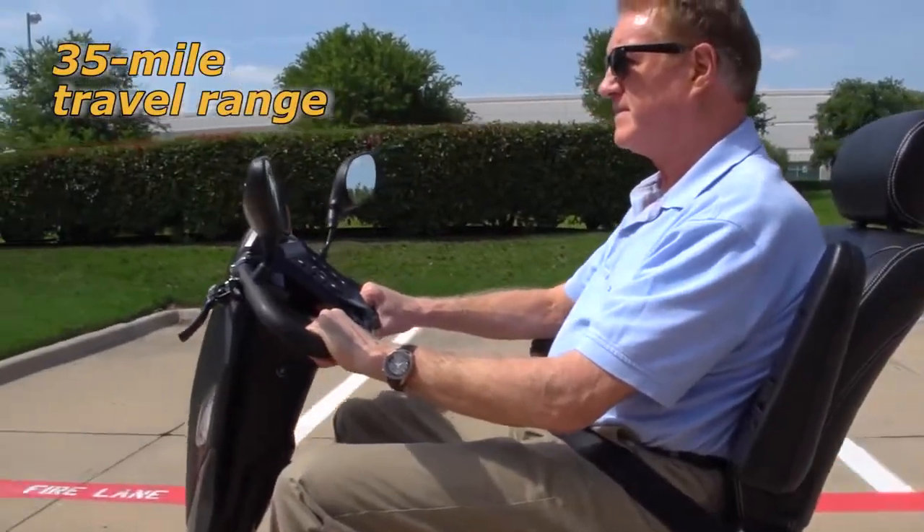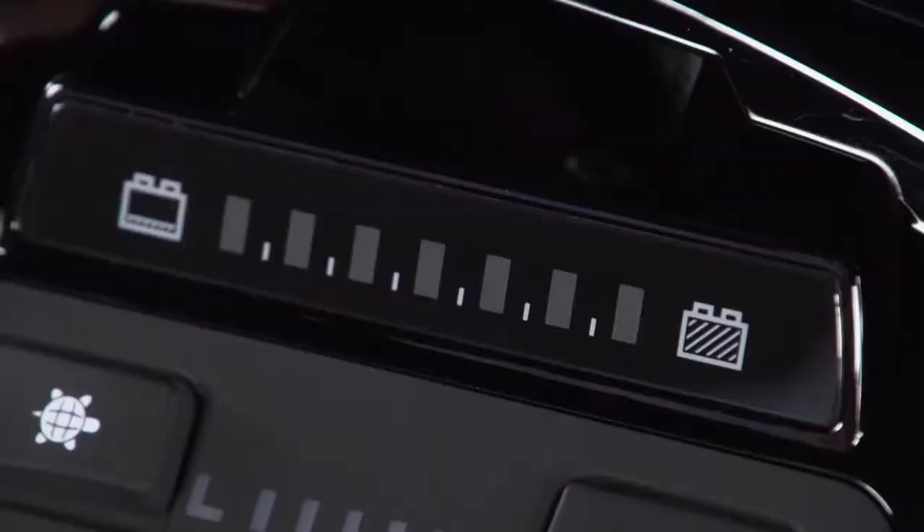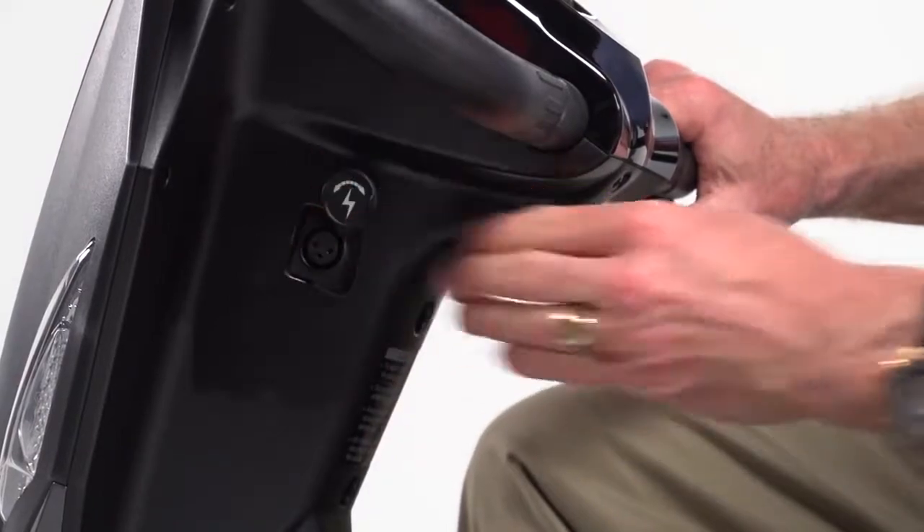Its 35 miles of travel range make the Cobra perfect for extended trips. And when the battery gauge shows the need for recharging, it's simple via the port on the control panel.